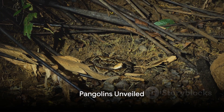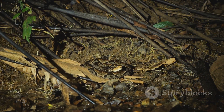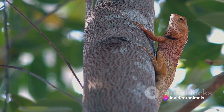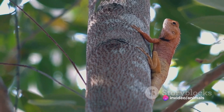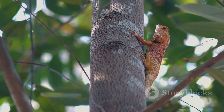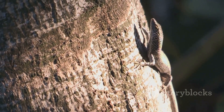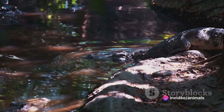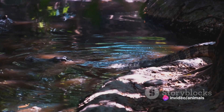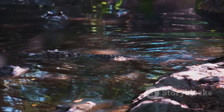Imagine a creature covered in scales, with a long snout and even longer tongue — that's a pangolin for you. Now let's dive into the fascinating world of pangolins. These remarkable creatures are the only mammals in the world to be completely covered in scales, made of keratin, the same material that makes up our hair and nails. Pangolins are solitary, nocturnal animals, mostly found in Asia and Africa, with natural habitats ranging from tropical forests to grasslands and even arid zones.